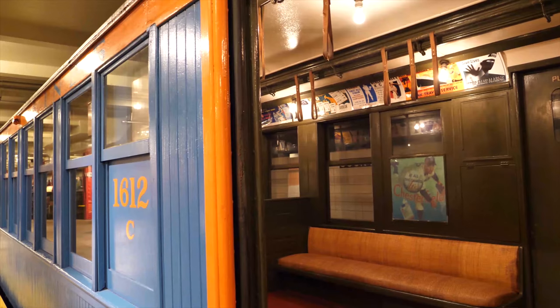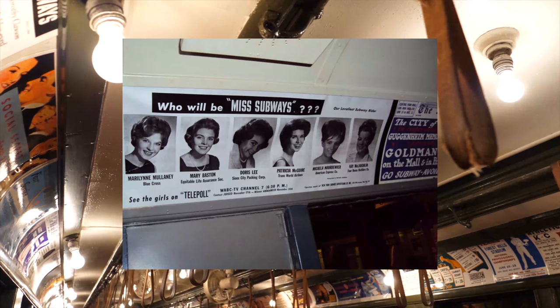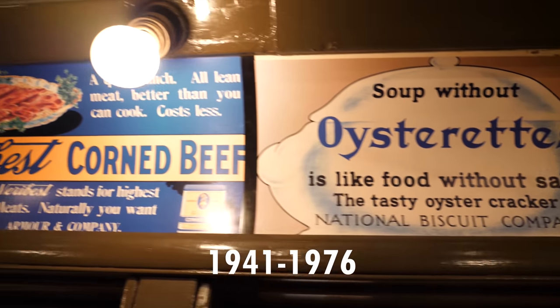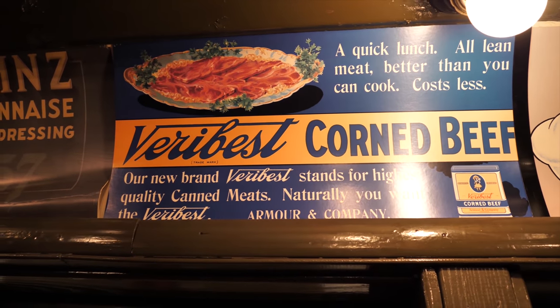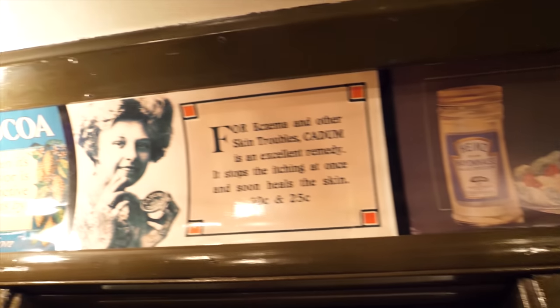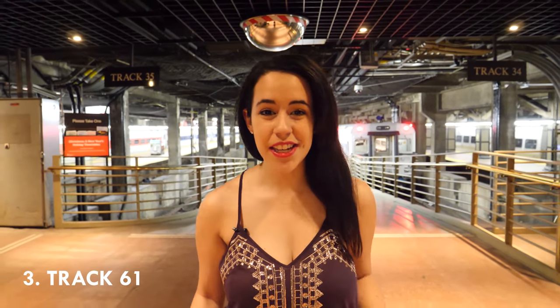Two: the MTA used to run Miss Subways, a beauty pageant for over 30 years from 1941 to 1976. The Miss Subways pageants were used in advertising to draw attention to ads. It was even brought back in 2014 for the New York City Subway's Centennial.